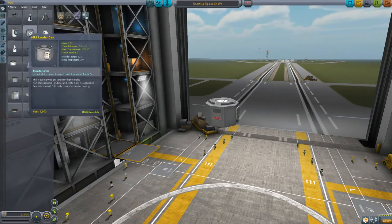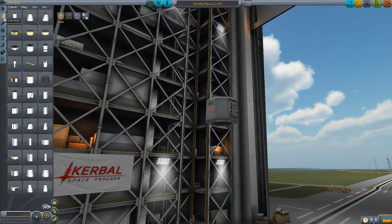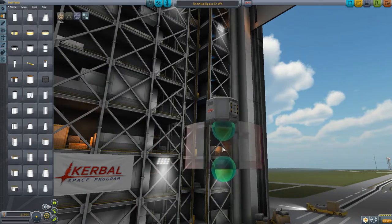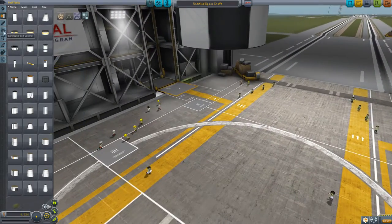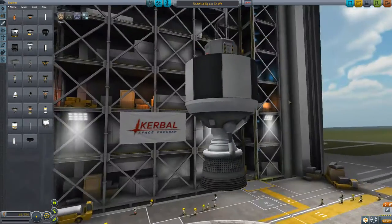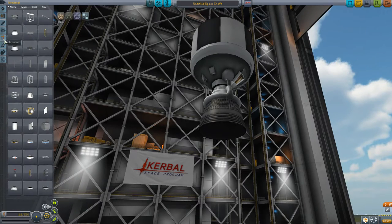So I'll show you a simple ship. All I need is some type of command pod — doesn't matter. I'll use the big ones, some type of engine, then we need the big decoupler — this one here.